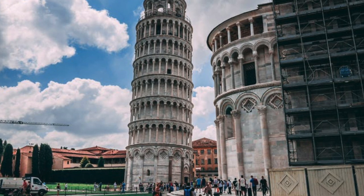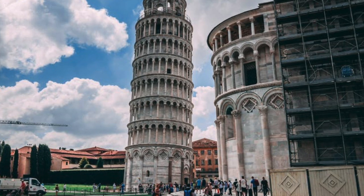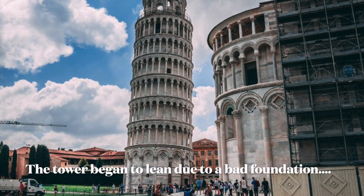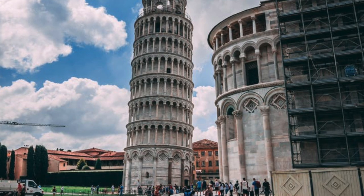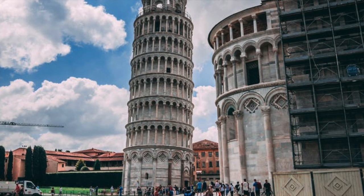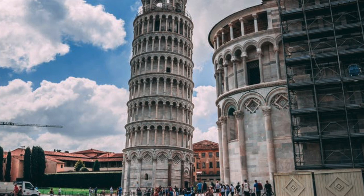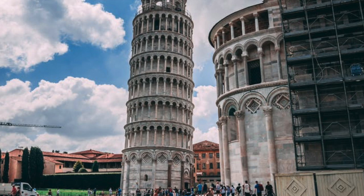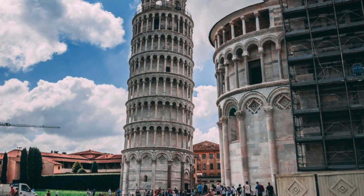The tower began to lean during construction in the 12th century due to soft ground which could not properly support the structure's weight. It worsened through the completion of construction in the 14th century. By 1990, the tilt had reached 5.5 degrees. The structure was stabilized by remedial work between 1993 and 2001, which reduced the tilt to 3.97 degrees.